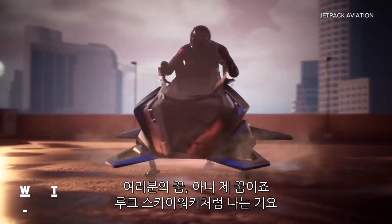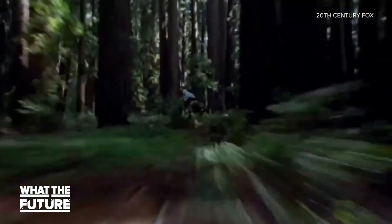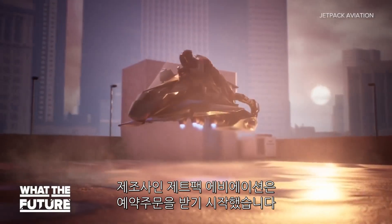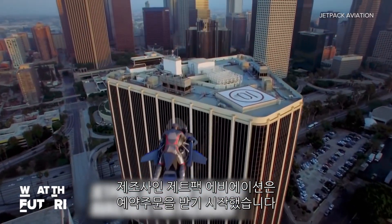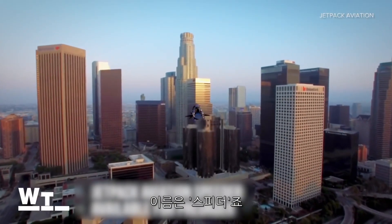My dream of speeding around like Luke Skywalker may be closer than ever. Jetpack Aviation is taking pre-orders for its flying motorcycle, coincidentally called a speeder.